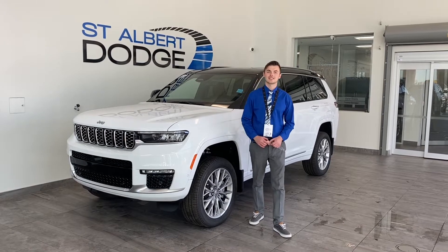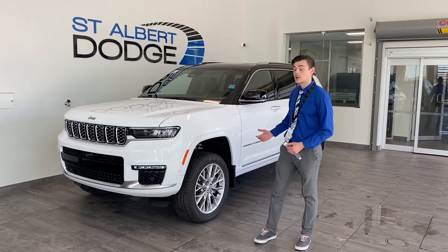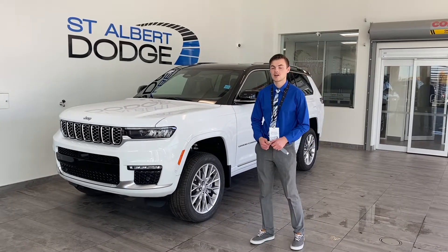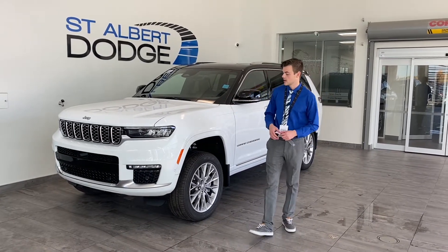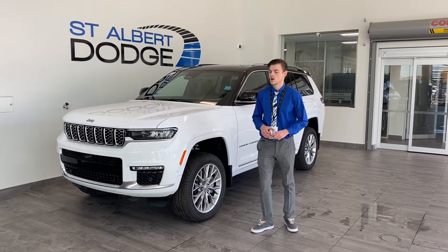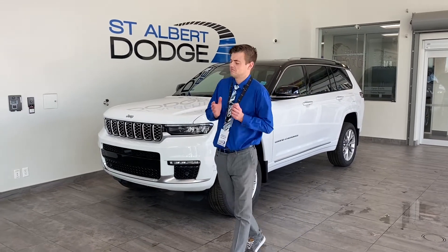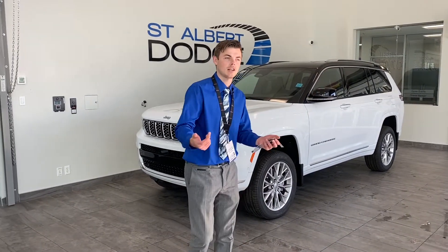Hey everybody, thanks for joining us here at St. Albert Dodge. We're talking about the 2023 Grand Cherokee L. This is a pretty special one — it's the Summit. With the Summit comes pretty well all of the features, and the interior in this thing is unbelievable, immaculate, beautiful.